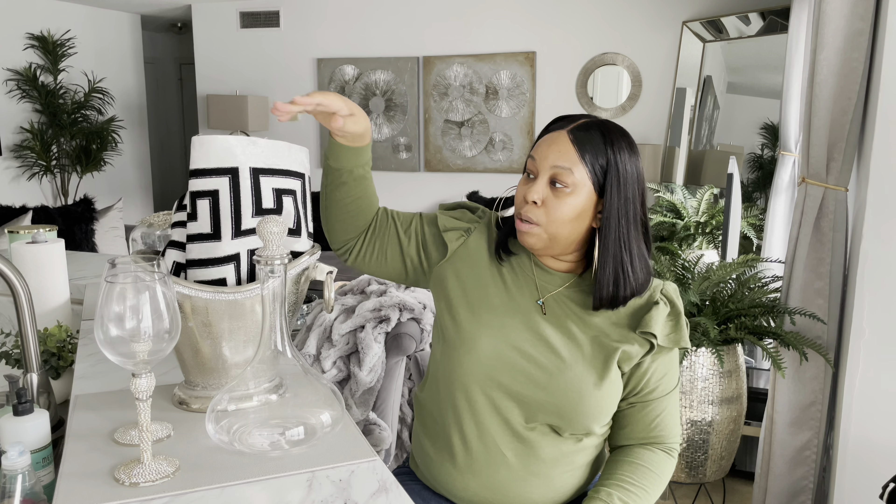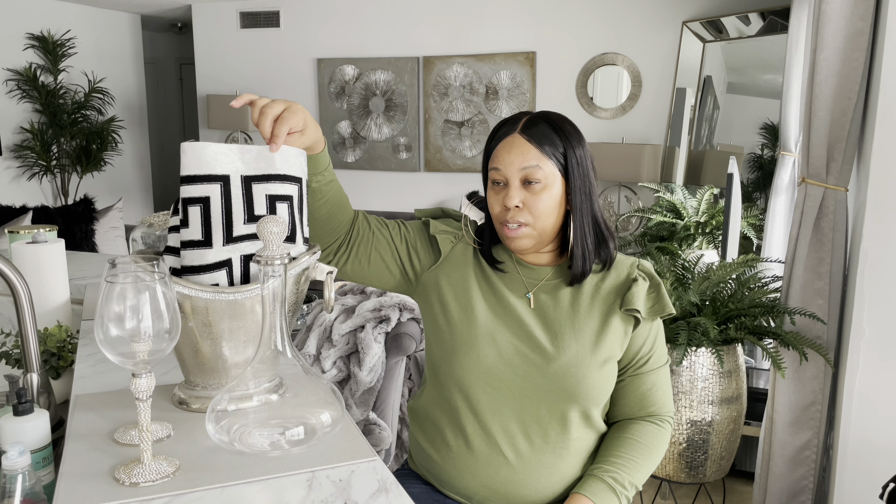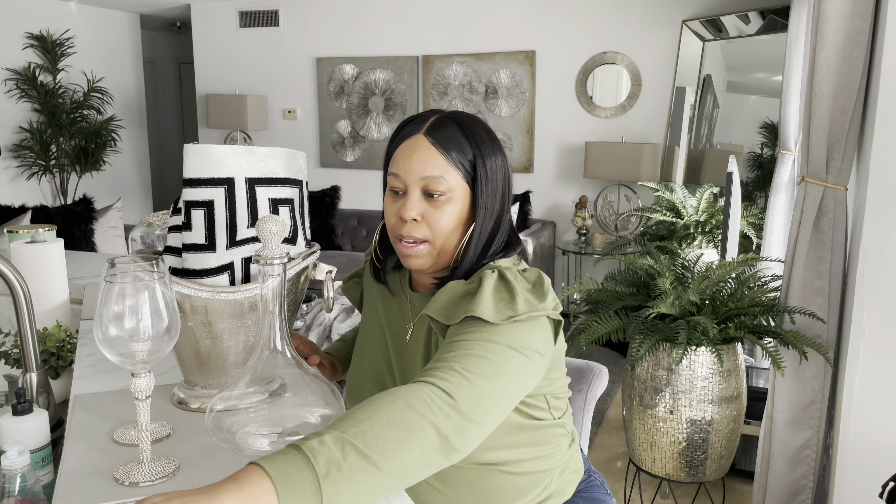I don't know if I want to put a Christmas tree up — I don't feel like dealing with that. I usually get a seven and a half foot tree, but if I do get one it'll be a small one. Also, I may not do green — it might be like an ivory or cream color if I can find one. I don't want white, I want more of an ivory cream color.